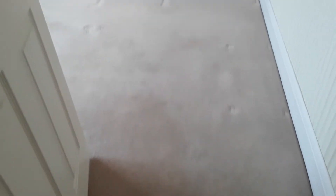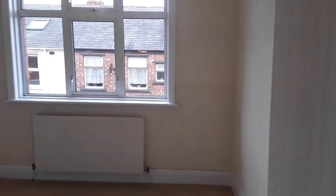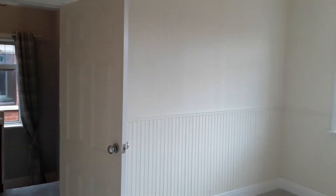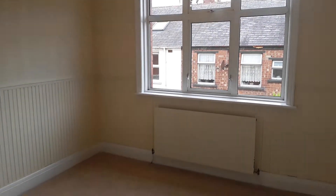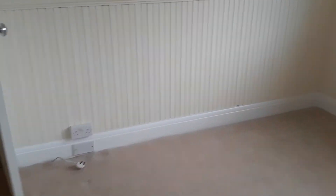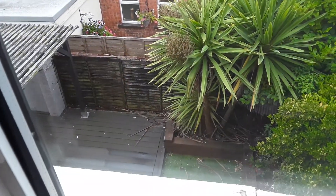Back to the landing — the second bedroom is another double with cream carpet. It's a double bedroom with a radiator under the window, a UPVC window letting in loads of natural light. It's a good size room and you can see the garden from the rear.